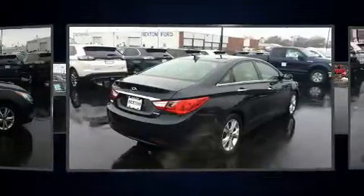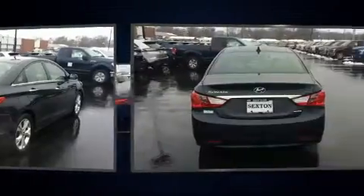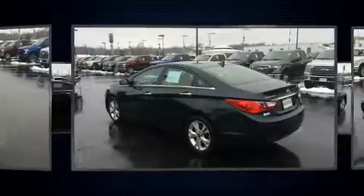Hyundai prioritized practicality, efficiency, and style by including one-touch window functionality, a built-in garage door transmitter, a trip computer, turn signal indicator mirrors, and power windows.